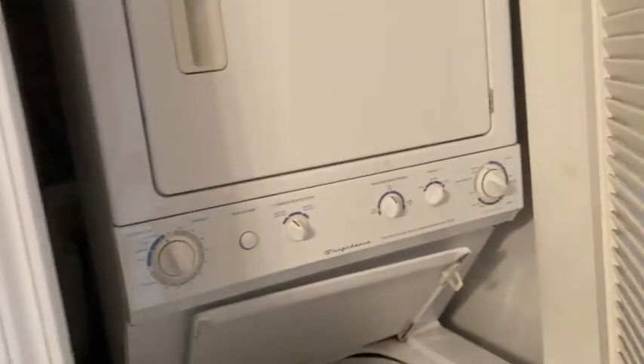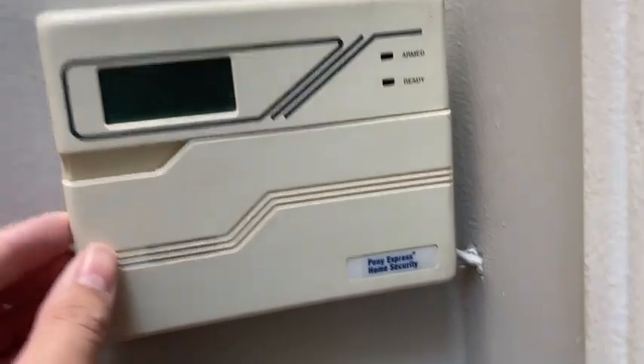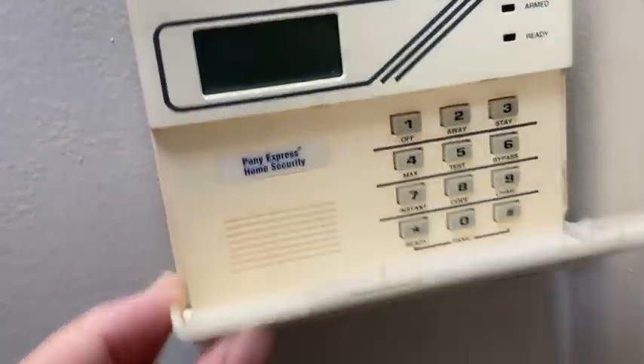Here is one thing I forgot to show — it's a washer and dryer from Frigidaire. Okay, here's the little thing I forgot to show. It just turns off the way there. I don't know what it says, but it does nothing. Here is the security system upstairs too. There it is.